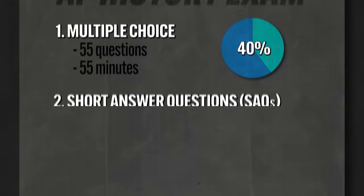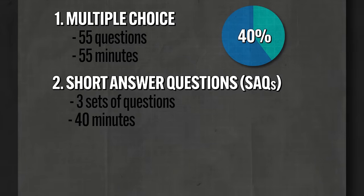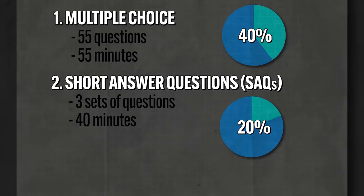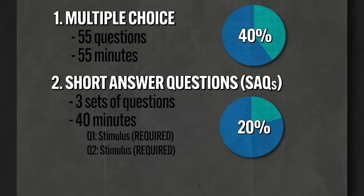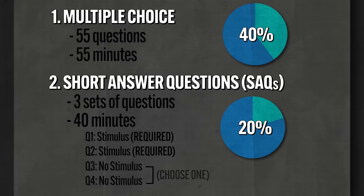The second section is the short answer questions, or SAQs. For this section, you'll have 40 minutes, and it accounts for 20% of your score. When you open this section, you'll see four questions, but you only have to answer three. The first two questions will each have a stimulus and are required. The third and fourth questions do not have stimuli, and you choose which one you answer. These are not essays — they are short answer questions, so each letter only requires a couple of sentences.